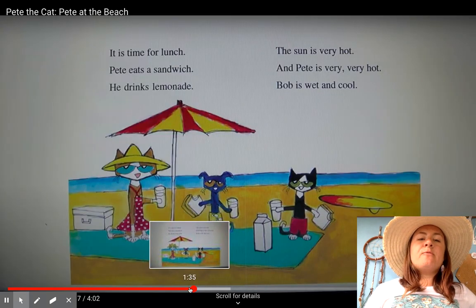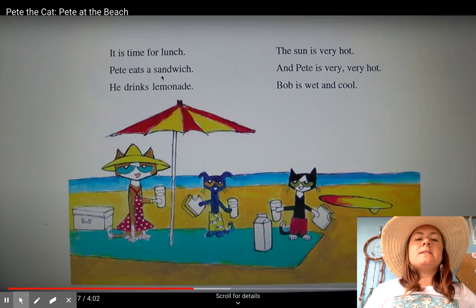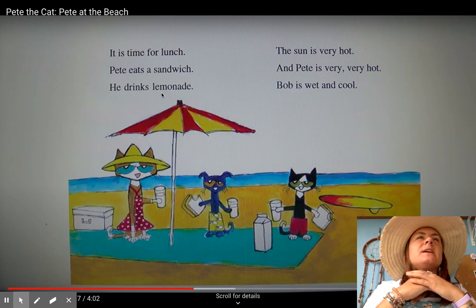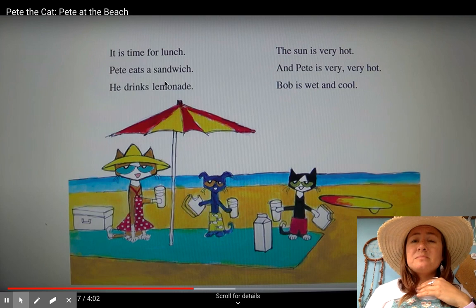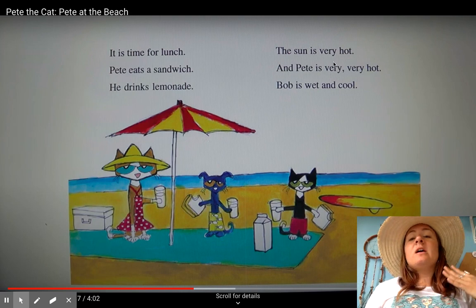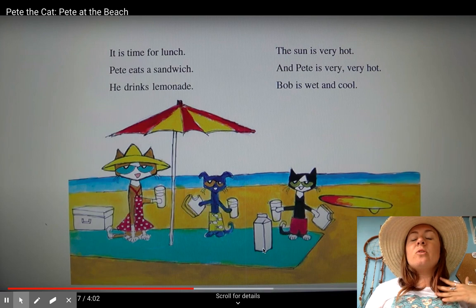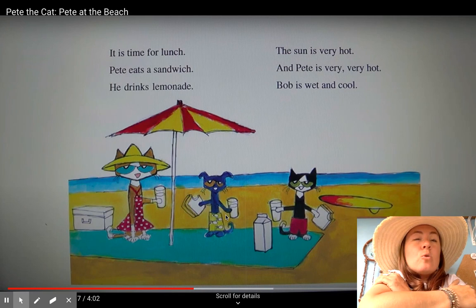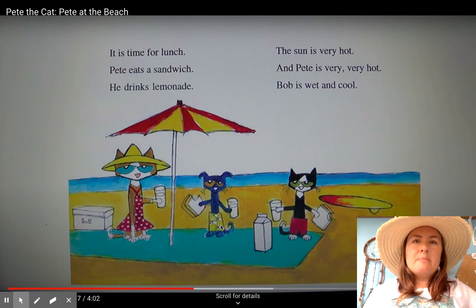It is time for lunch. Pete eats his sandwich. He drinks lemonade. I can almost taste that ice cold lemonade. The sun is very hot, and Pete is very, very hot. Bob is wet and cool. Can you almost feel how hot Pete feels? Or maybe you feel cool, like Bob.